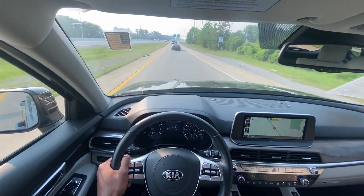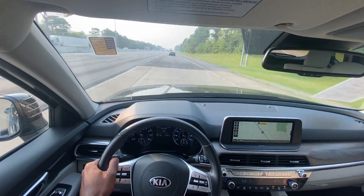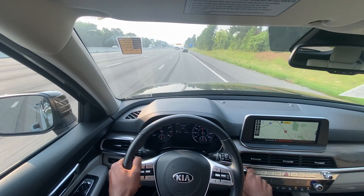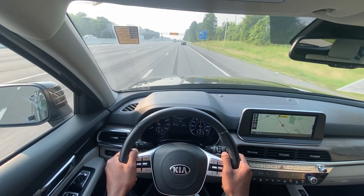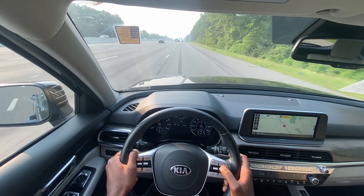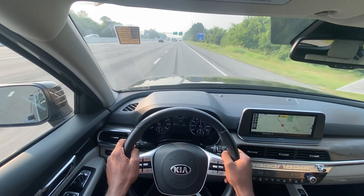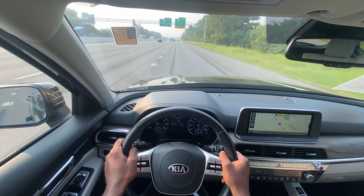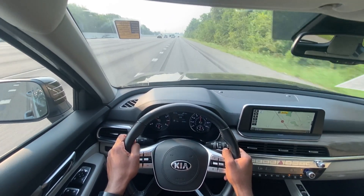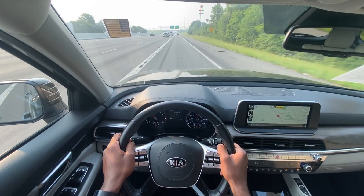Putting it into eco mode now and testing out the sound system — that's with Bluetooth. Pretty good sound for the stock system, nothing over the top but really good nonetheless. I was able to hear the bass, the vocals were really clear, and the high end was really clear. It shouldn't be a determining factor whether you pick this car or not, because it's still really good for a stock system.